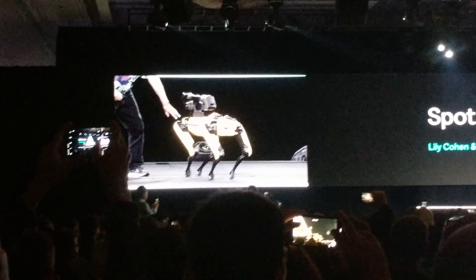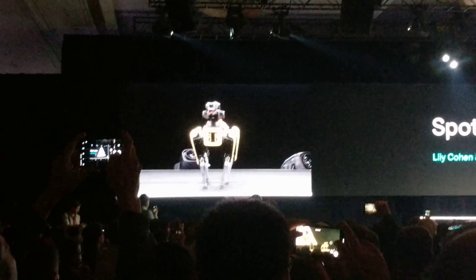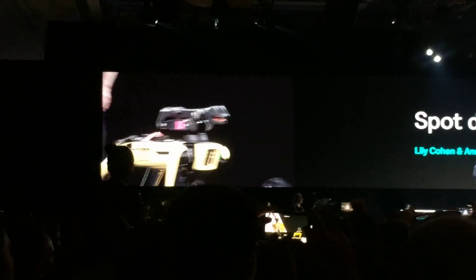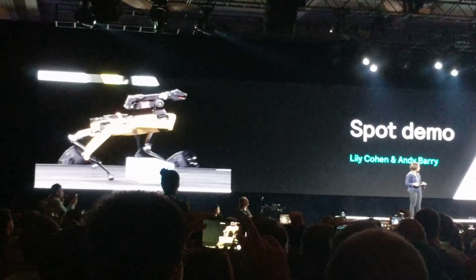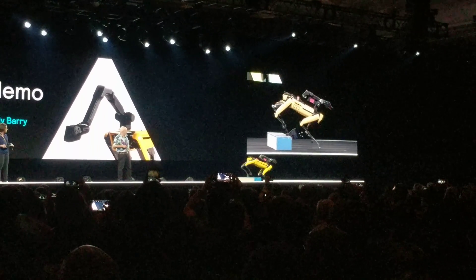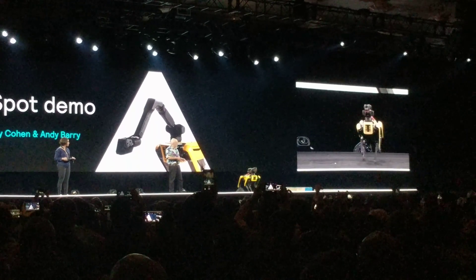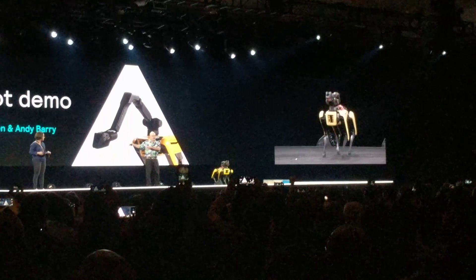These are sets of cameras that give it perception of the world around it. For instance, it can go over obstacles like this one, where it sees the obstacle as it approaches. It uses a complex set of programming to adjust the body motion, the leg motion, keep it balanced, and also carry out what Lily is instructing it to do.